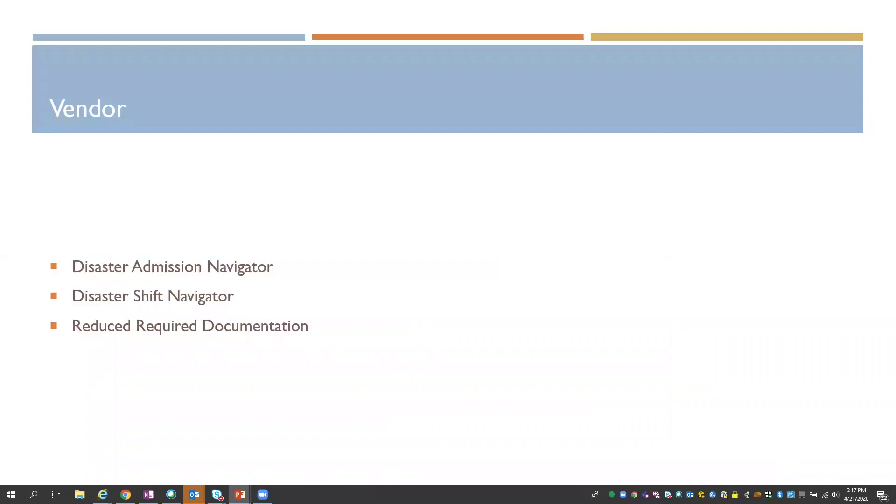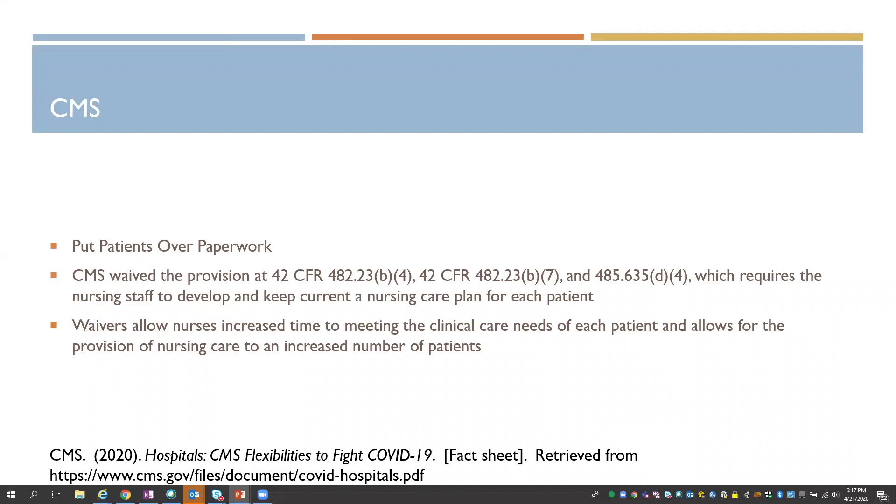What the vendor pushed forward for us was a disaster admission navigator, a disaster shift navigator, and a way to turn off some of the required documentation. And then CMS, right around this time, moved forward with putting patients over paperwork and waived their provision for nursing to keep a current care plan for every patient, really allowing nurses to spend more time with patients' clinical needs and time with the patient.